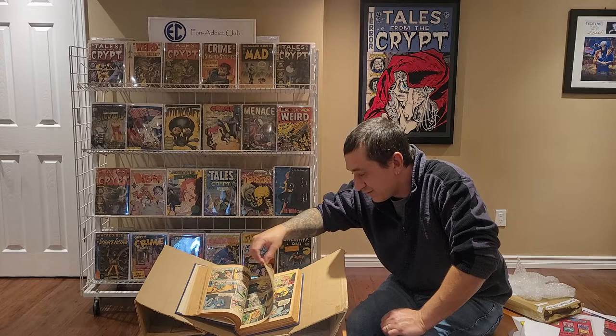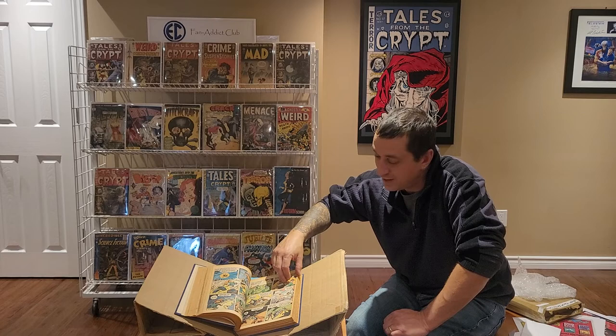First of all, this is all entirely Bailey Publishing artwork, reprinted up here in Canada — so the world has no idea about it.